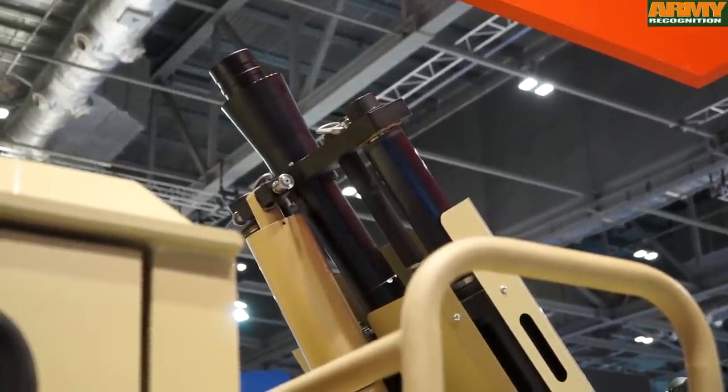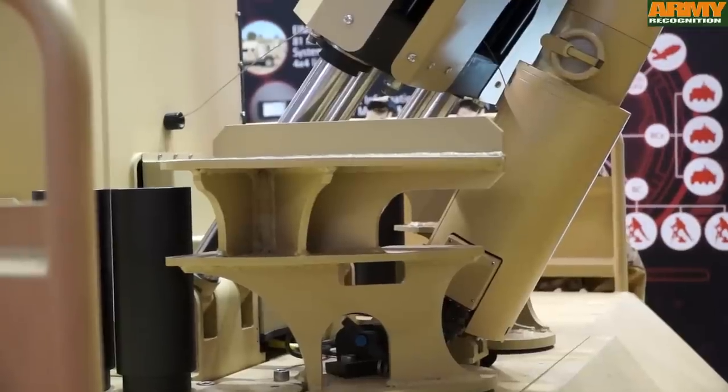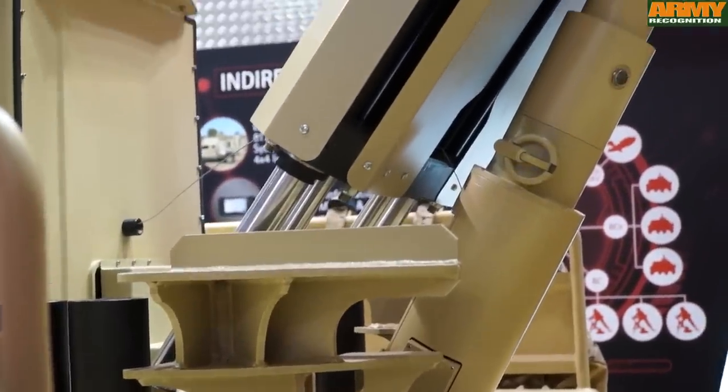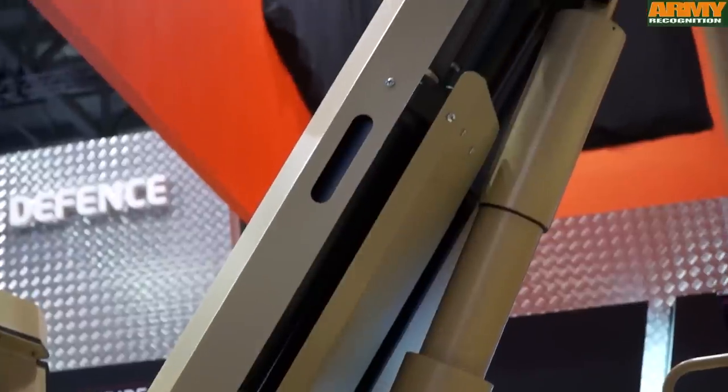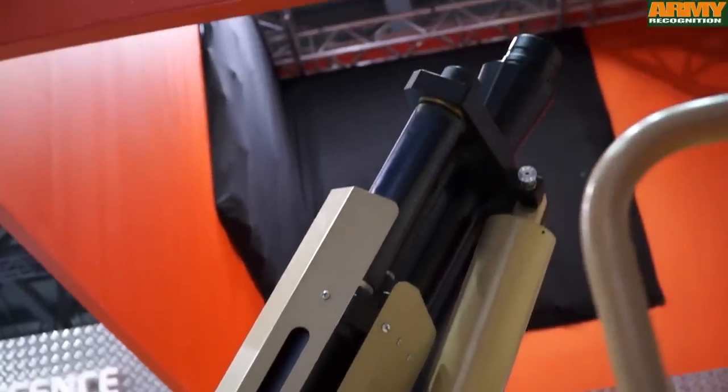The other big advantage is the movement — the free movement. It's 360 degrees movement, so just stop and fire. You don't need to place the vehicle in any special position to fire.